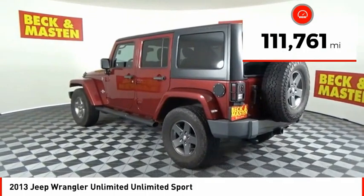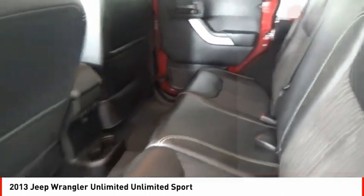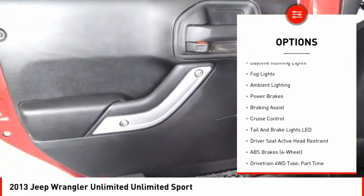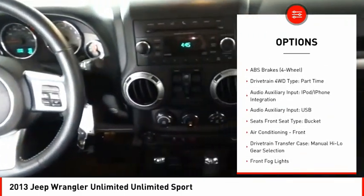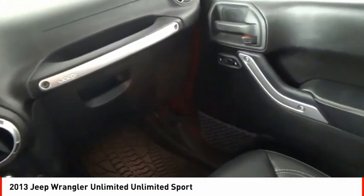This vehicle has less than 115,000 miles. Here are some of this vehicle's great options: Traction Control, Stability Control, Roll Stability Control, Front Suspension Type Multilink, Daytime Running Lights, Fog Lights, Ambient Lighting, Power Brakes, Braking Assist, and Cruise Control.